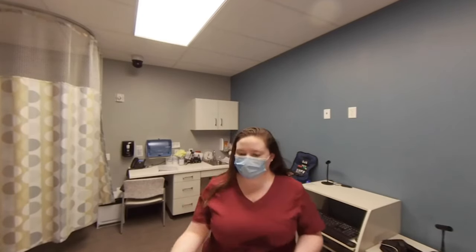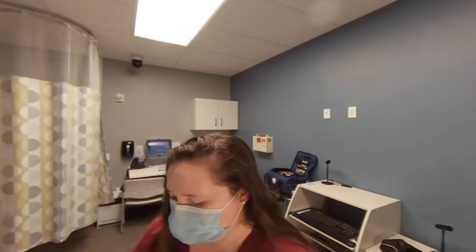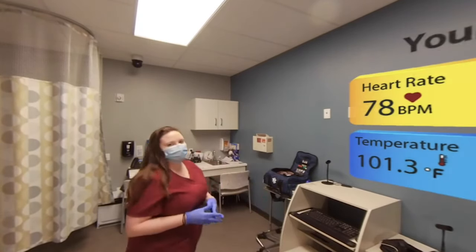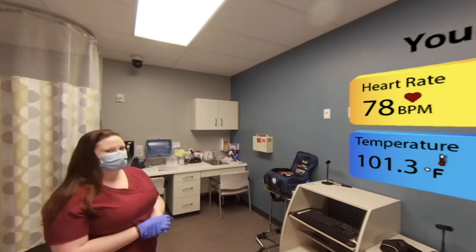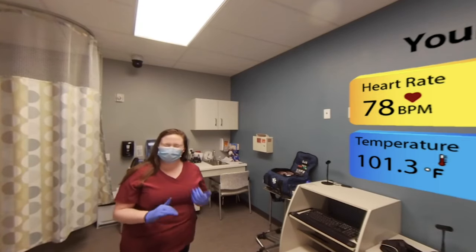Can I see your arm, please? If you look over here, we'll see your vitals. So your temperature is just a little concerning, so we're going to do some routine blood tests, if that's okay.